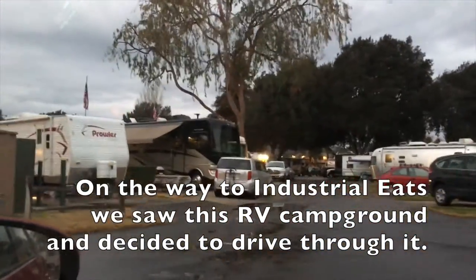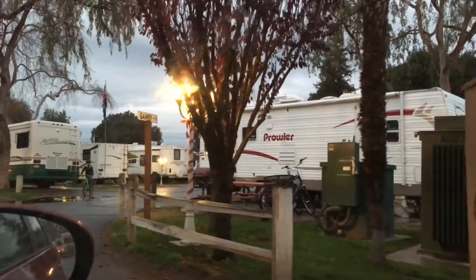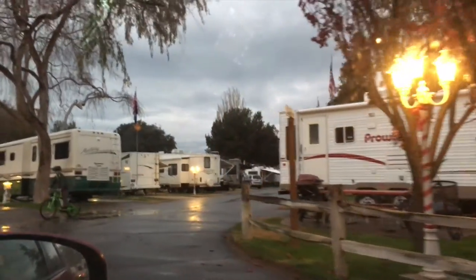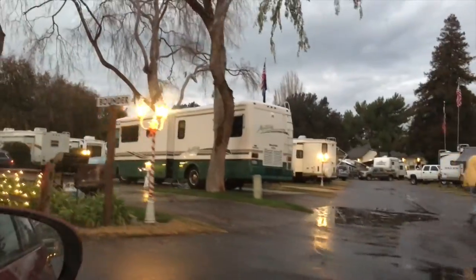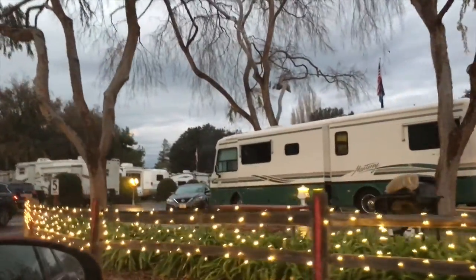This is the Flying Flags RV Resort in Buellton — it's right off the freeway. It's kind of like a parking lot, so it's definitely crowded. It wouldn't be a place that we would like, but obviously it's popular.